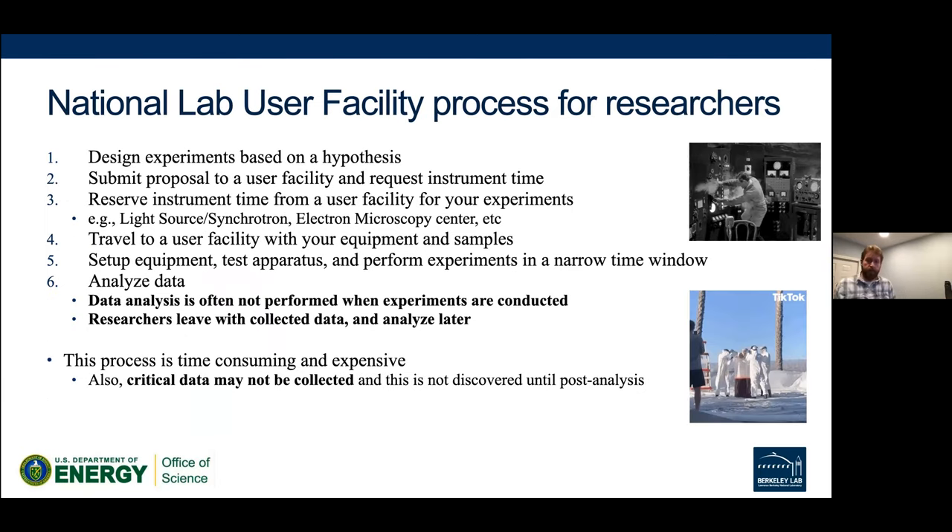To give an overview of a typical researcher process at a place like the ALS: they design experiments based on a hypothesis, submit a proposal to request instrument time, get a reservation, then travel to the facility. At ALS you bring both equipment and samples; at NSEM you only bring samples. You arrive, set everything up, do a test of your apparatus, then perform experiments within your time window. Data analysis typically happens later — you collect a lot of data and take it home, and the problem is you may not have collected the data you needed, and you won't know until it's too late.